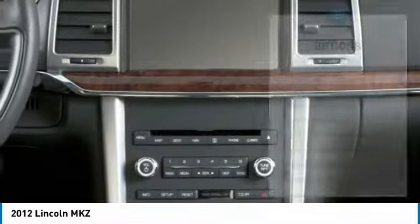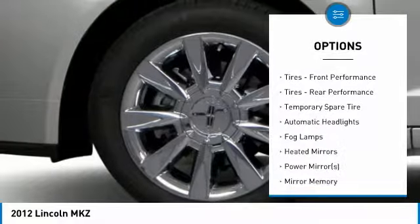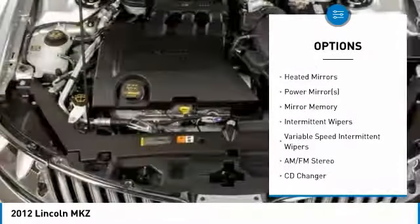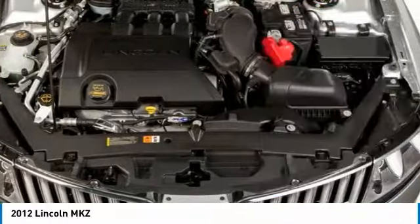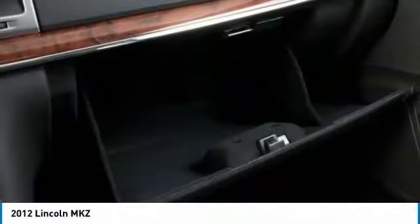Here are some of this vehicle's great options: keyless entry, traction control, anti-lock braking system, steering wheel audio controls, stability control, CD changer, power passenger seat, Bluetooth, leather-wrapped steering wheel, and adjustable steering wheel.